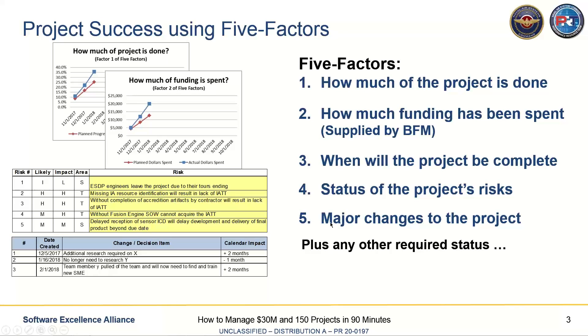The fifth factor is major changes to the project — basically a CYA mechanism. My customer keeps changing my requirements, or I've lost half my people. It's a way of describing what's happened to the project since it started, so when a manager asks, how can you be behind? — the project lead has a story to tell rather than saying, well, I don't know. Keeping track of these changes causes them to proactively go to their customer and say, here's what this is costing me. These five major factors, if managed, lead to a successful project.